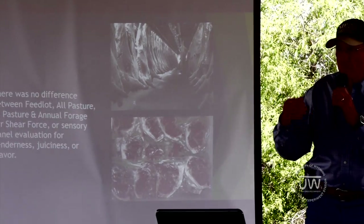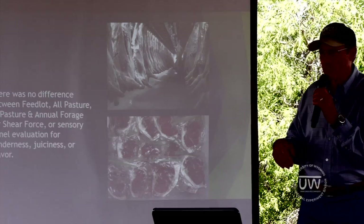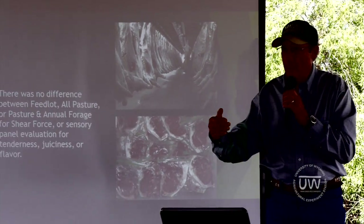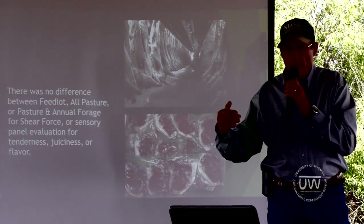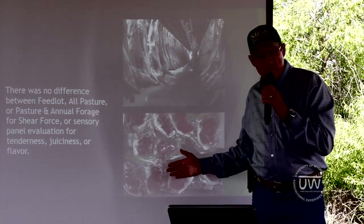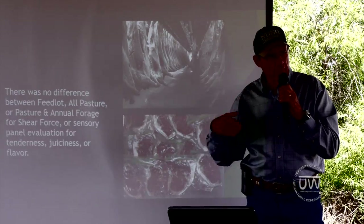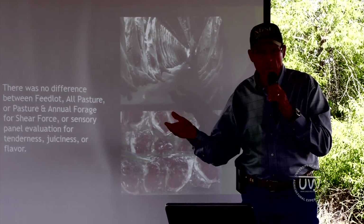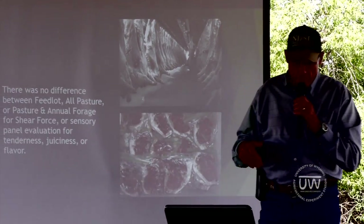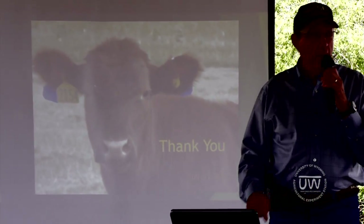And yet we, as producers, can certainly see a difference in how much money we got back. We produced high-quality restaurant-type meat for the consumer and made a really good profit for ourselves by using a different way of thinking. Instead of combining, we grazed.